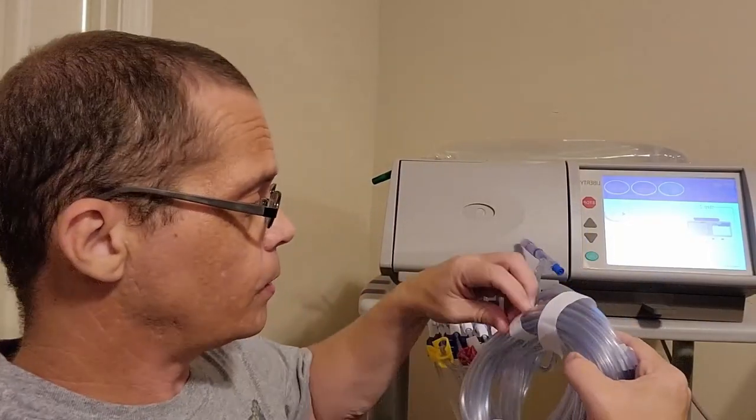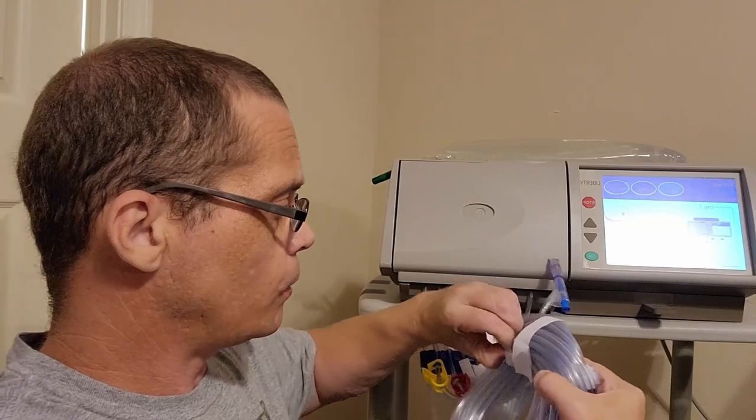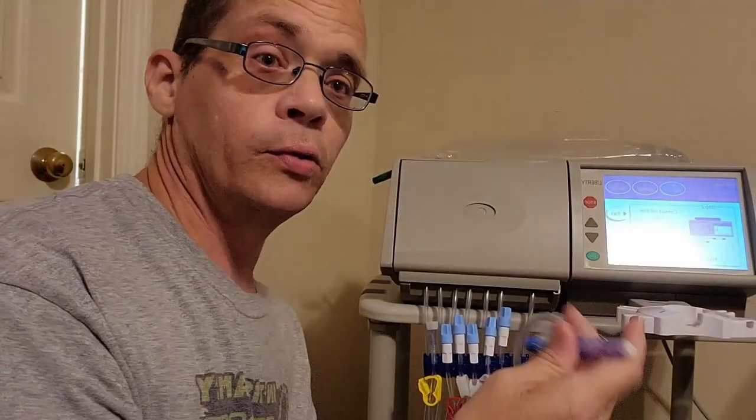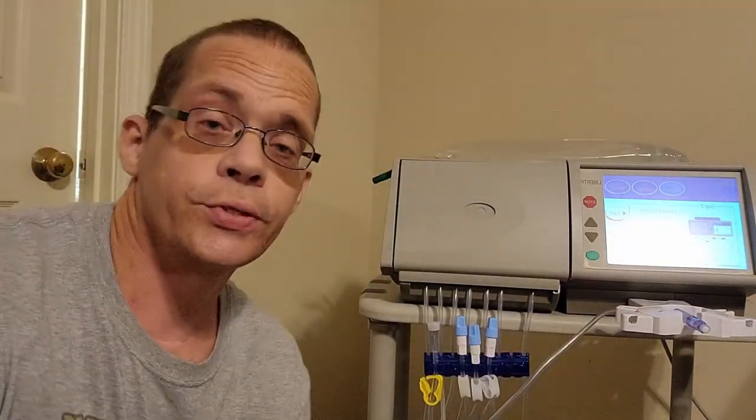These little tabs right here you just take right off — it's just tape to keep the packaging nice and neat from the factory. This blue one will be connected to the catheter on your abdomen. This piece here is a stay safe — it's where you'll plug up the piece connected to your catheter, and it sits there until you're ready to connect, at which point you'll sanitize again before doing so.